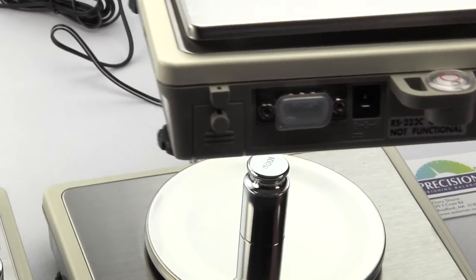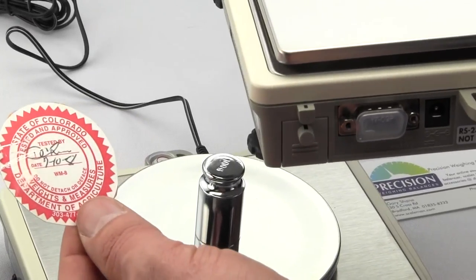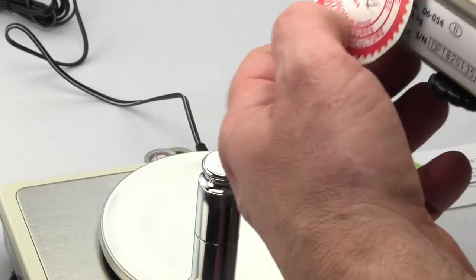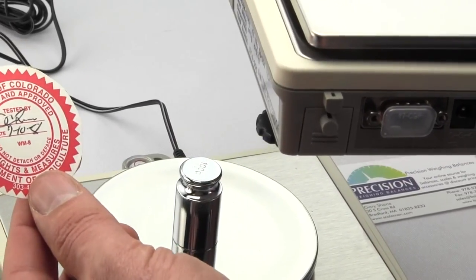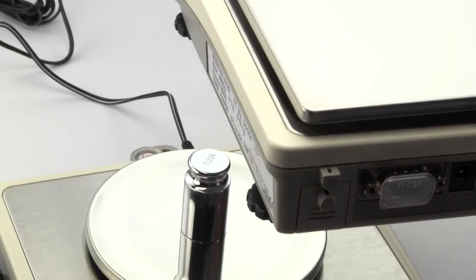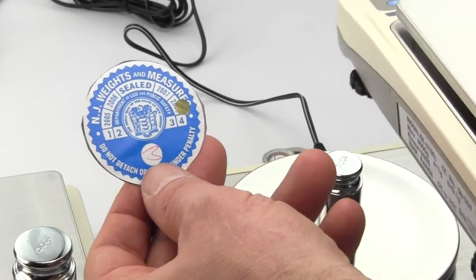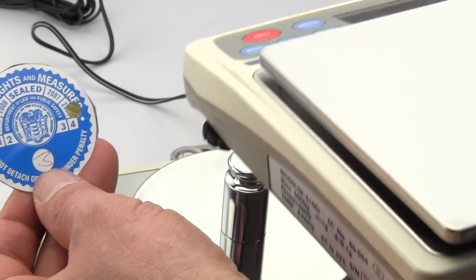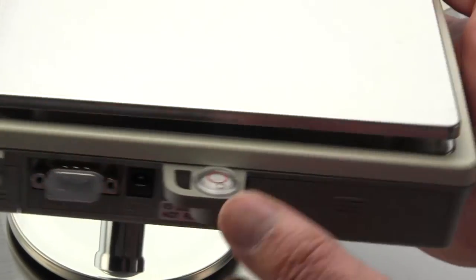Sometimes they'll also put a sticker — for example, this is the state of Colorado seal. They'll seal the back or side of the scale as a weights and measures calibration inspection seal. For another example, here is one for New Jersey — they punch out the year so they know to come back annually to re-inspect it. That's one of the requirements for legal for trade.